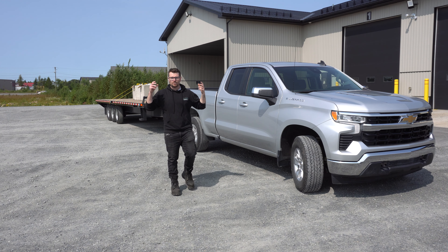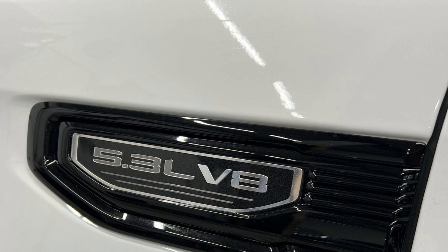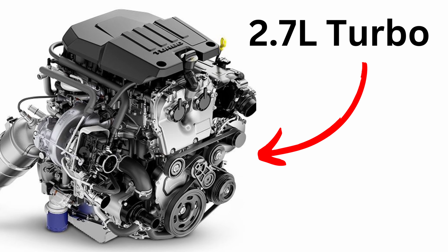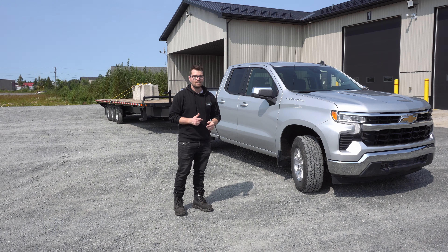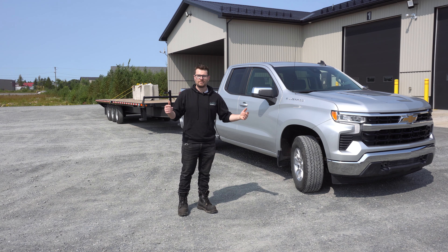Is the V8 still the towing champ when it comes to pickup trucks? We're going to compare this 5.3 liter V8 to the 2.7 liter four-cylinder turbo engine with the exact same 8,000 pound load. We'll see what happens.